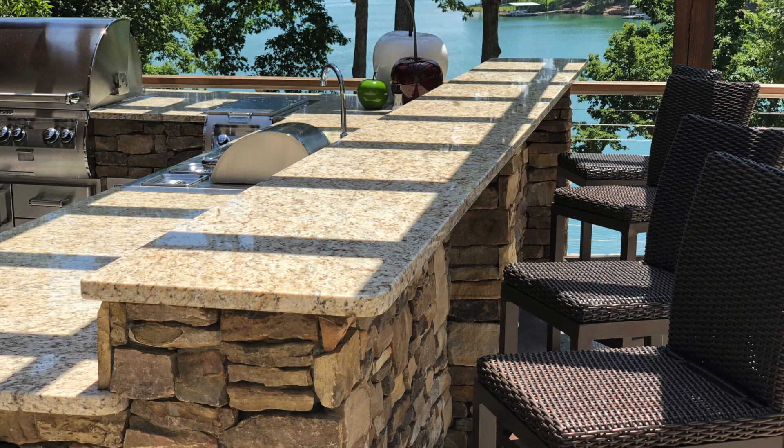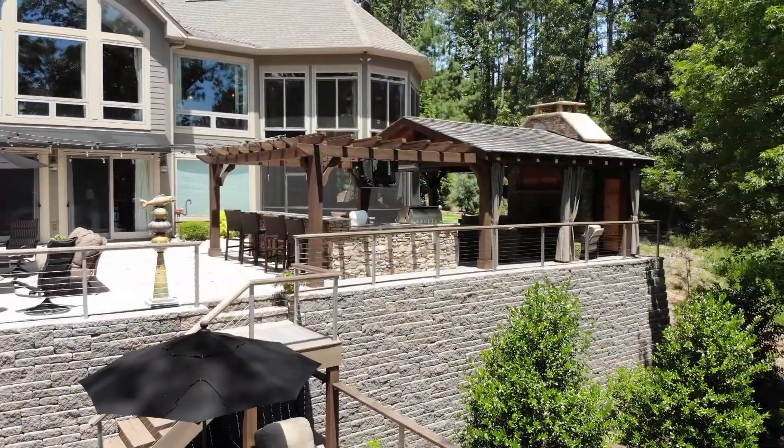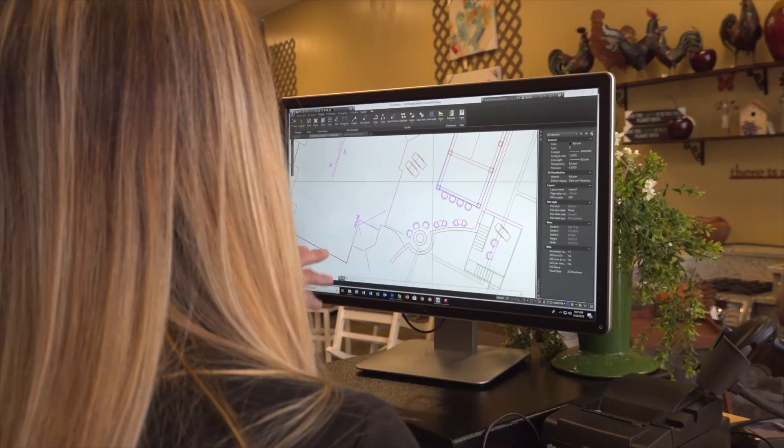In our industry, people tend to fire before they aim, and our goal is to plan and design in order to execute the construction project. Our designers create scaled drawings which are invaluable to the build process.